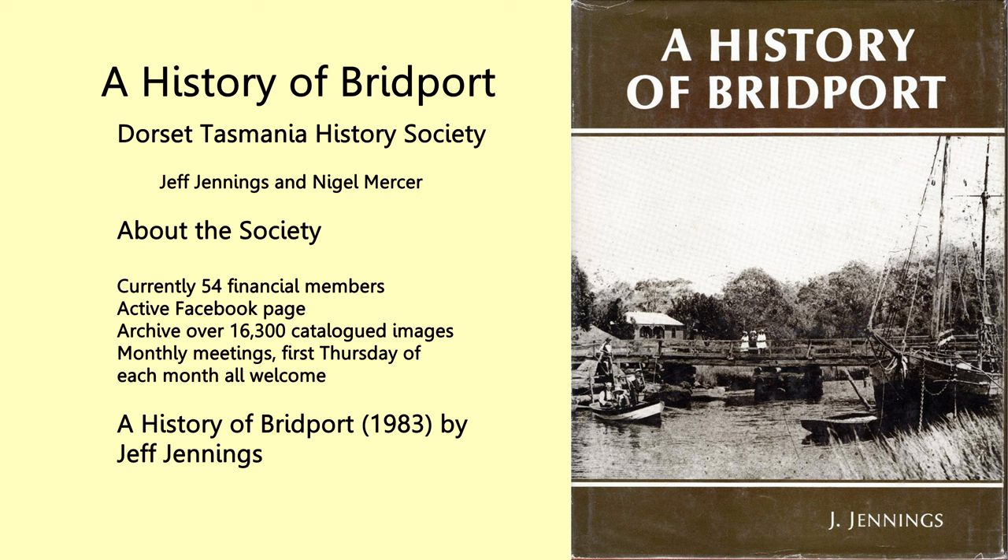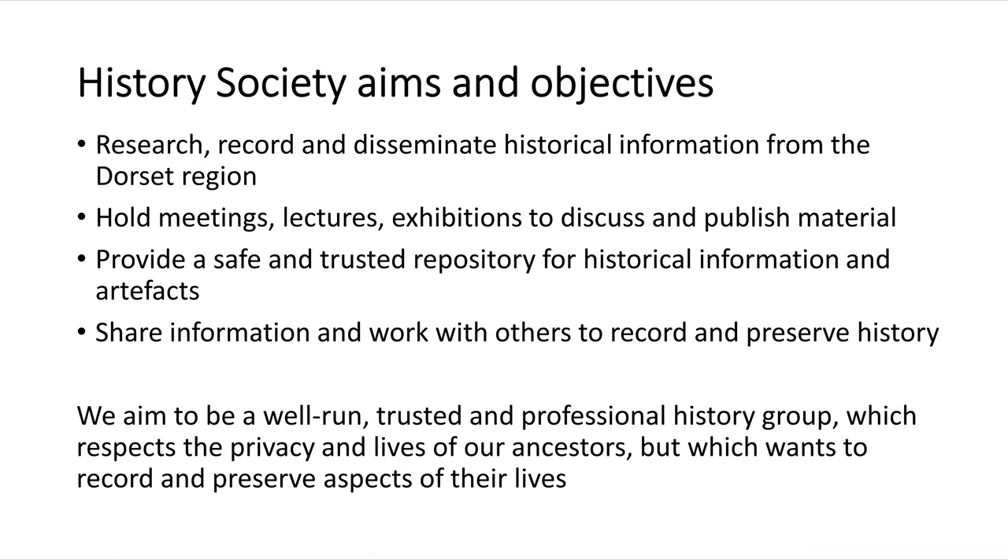Just briefly about what our society tries to do. We were formed to research, record and disseminate historical information from the Dorset region — the whole of the Dorset region. There are about 47 distinct localities in the Dorset region.